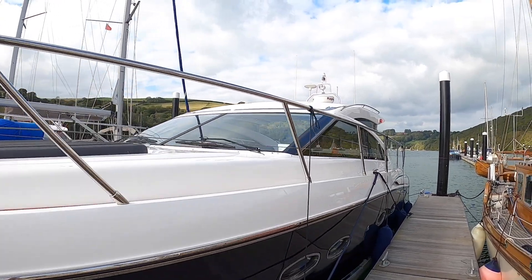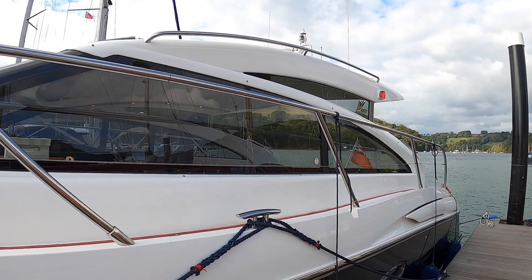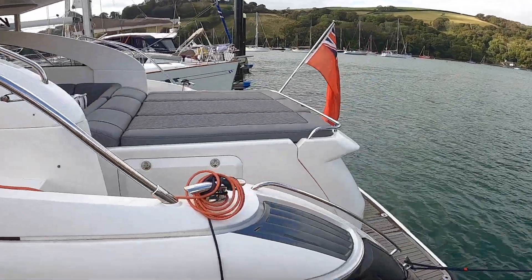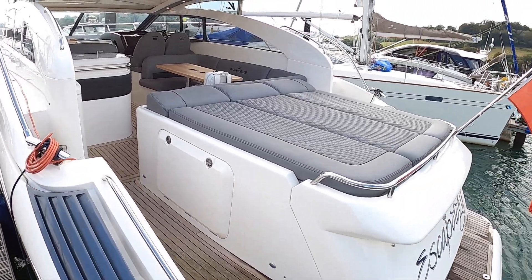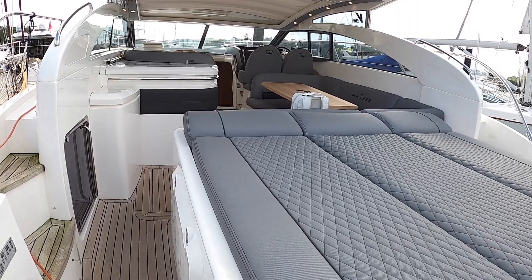It's a hard-top boat, but it's an open-backed hard-top. I'll show you that in more detail when we get on board. But it means that this area up here is not a deck saloon — it is a proper cockpit. We board down here at the aft end onto the bathing platform. There's a garage on this one, and I'll show you that. But first we'll head around the inside and work our way out.